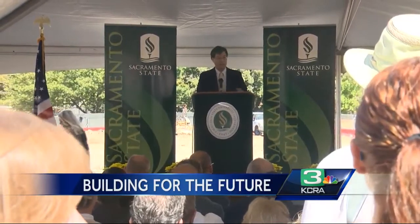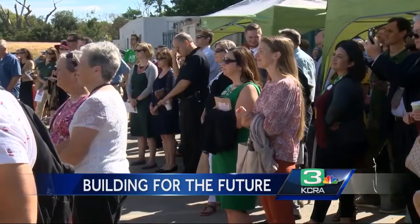SAC State is already inspiring its science majors to pursue the unknown. What science means to me is being able to satisfy my curiosity about the world. There's always something new to discover in science, and there's a thrill to that discovery.